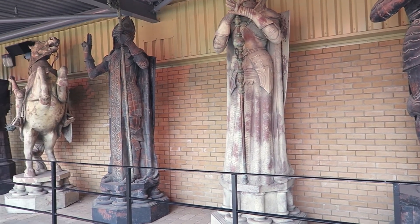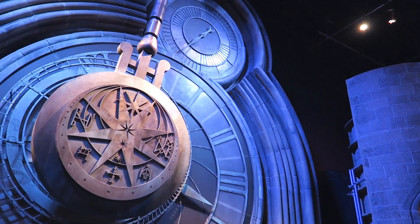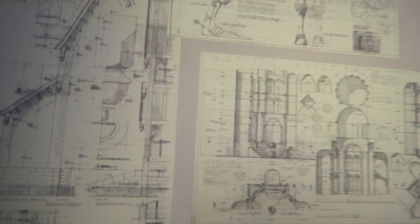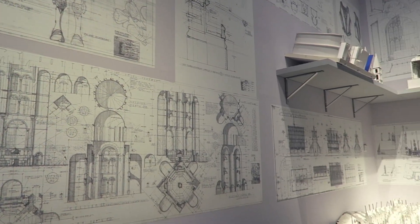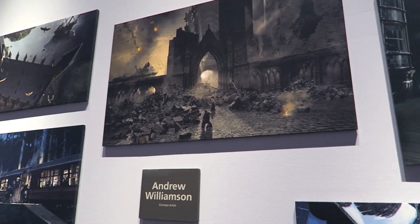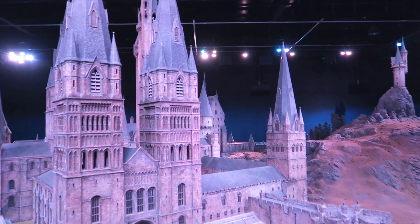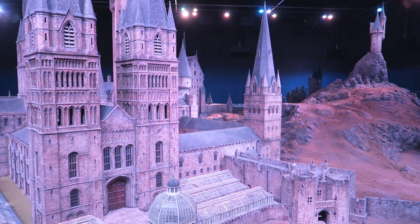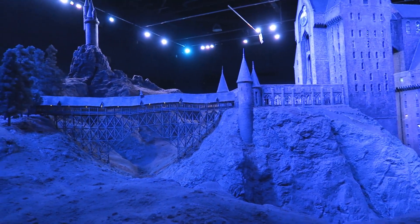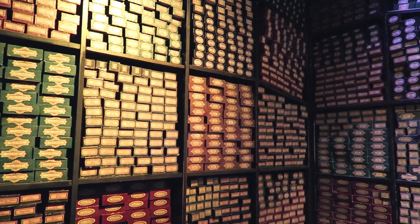My favorite prop from the whole tour is this right here. I think it belongs to the Astronomy Tower, which doesn't surprise me — it has a lot of details and I really like that. I think the biggest wow piece from the tour is the model of Hogwarts. You can see all the grounds, all the towers, all the little windows that go into all the rooms inside Hogwarts. The sad part is that that's the end of the tour.